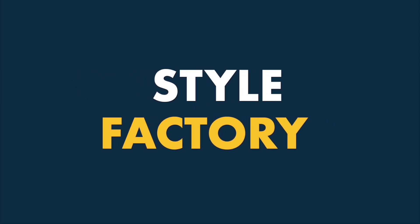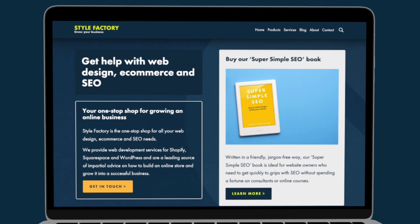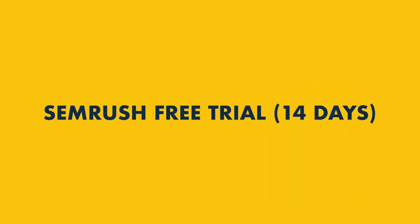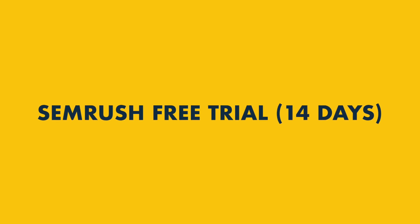Hi there, it's Matt Walsh from Style Factory here, the go-to site for digital marketing and SEO advice. Today, I'm going to show you how to get a double-length trial of SEMrush — 14 days of totally free access to the platform.